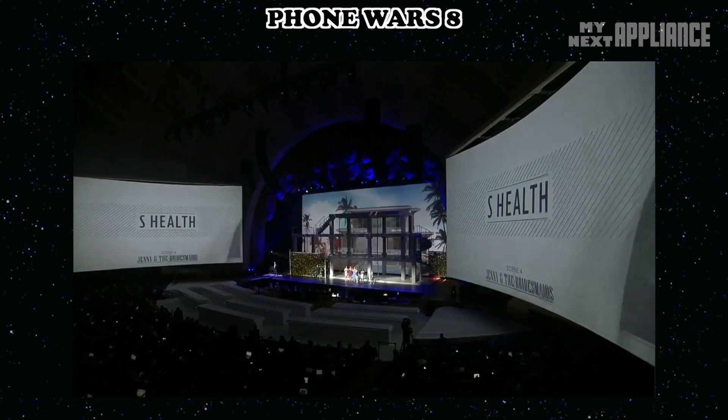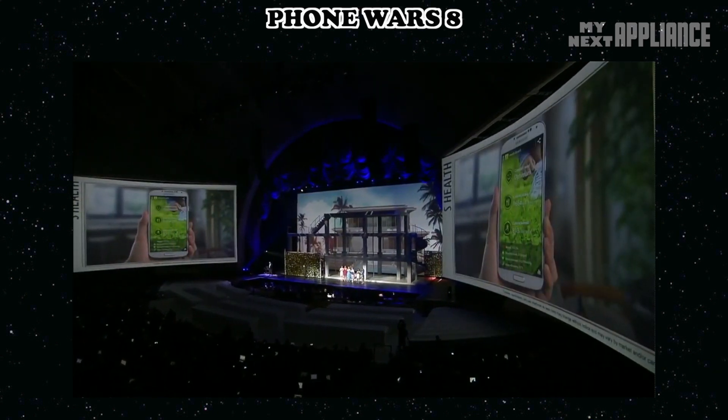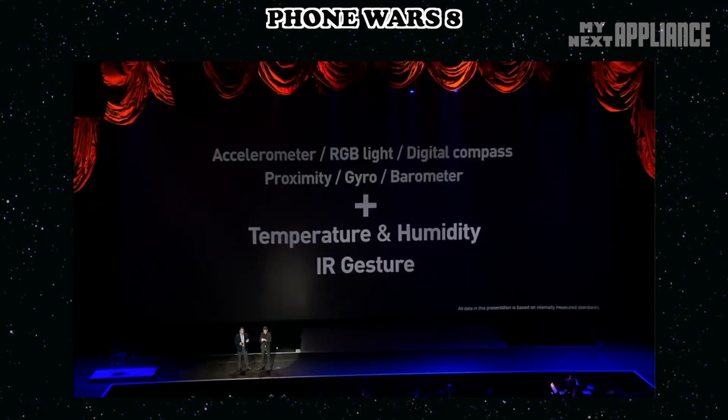All you have to do is tilt the S4 slightly to scroll up or down. It also features infrared, gesture, temperature, and humidity sensors — it's a lot of sensors.